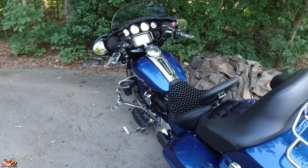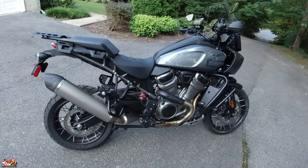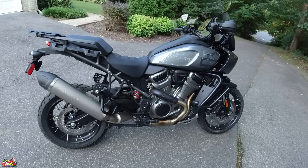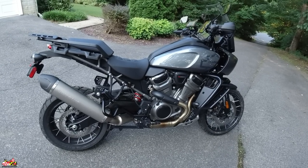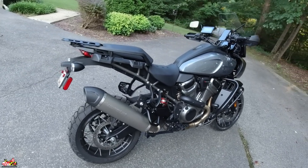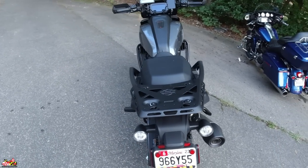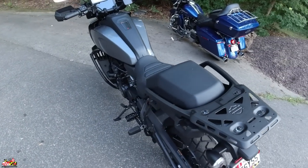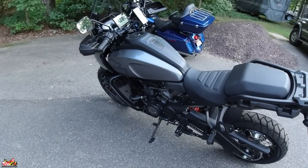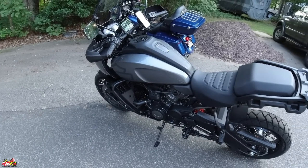I've always wanted to get into ADV riding, and when Harley announced this back in February I was sold. I put down my deposit — a fun fact: I put it down a day or two after they opened pre-orders and I was number 489. They only did pre-orders for the first 500, so I got lucky. The bikes were supposed to start arriving at dealers by May, but mine didn't come in until the second week of July.